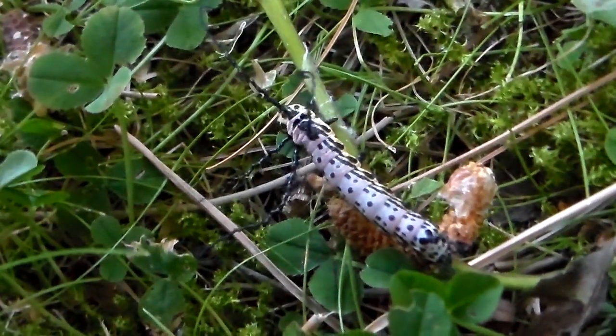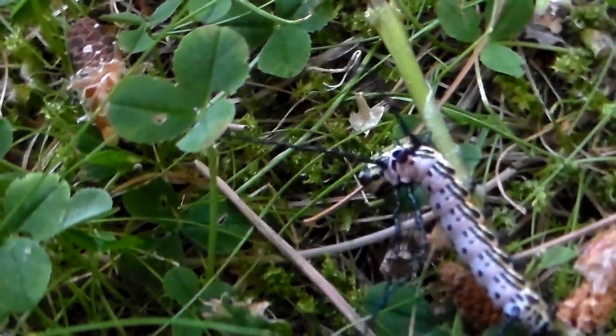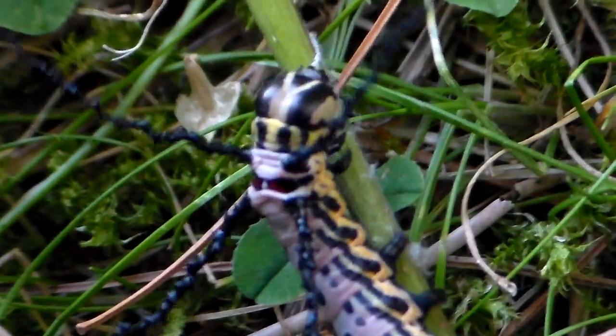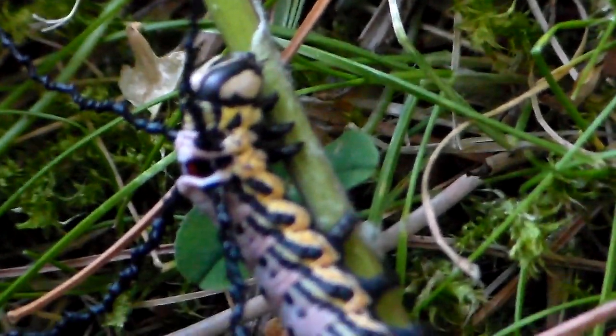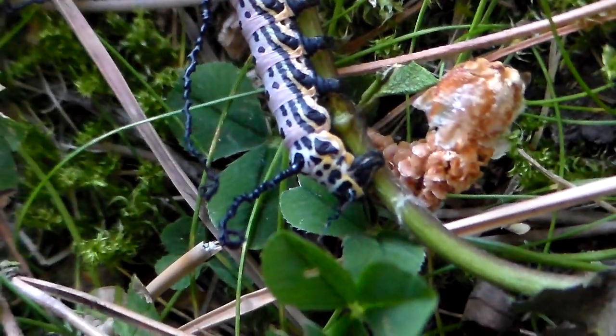From the Bramaeidae moth family, here we have one very interesting species, the Bramaeia Tancrei, which is a species that originated from Siberia and other parts of far eastern Russia. Their caterpillars are amazing looking — very alien.